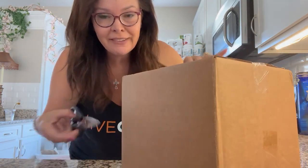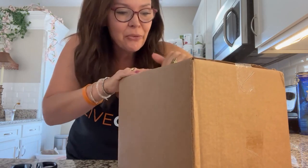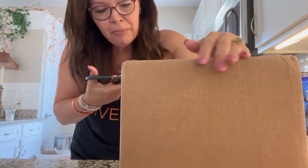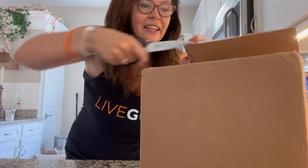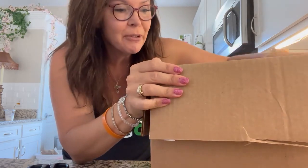Hey everybody, I got a box opening to do. I've been waiting to do this because I know one of our new products is in it. I'm going to make this a quick little video, because I have a plane to catch heading to California, Palm Springs.